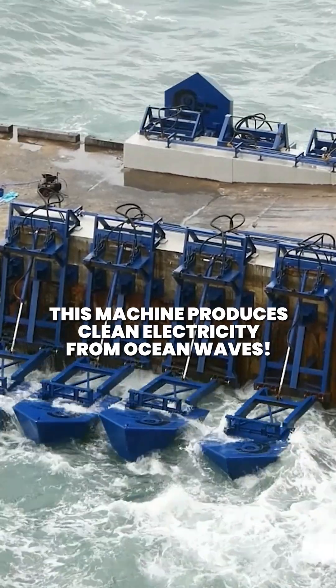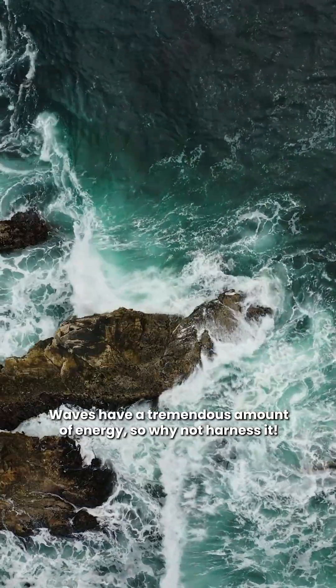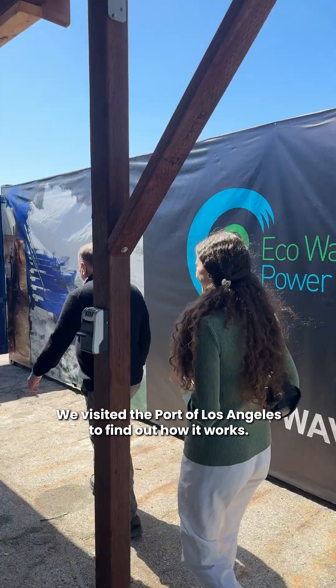This machine produces clean electricity from ocean waves. Waves have a tremendous amount of energy, so why not harness it? We visited the Port of Los Angeles to find out how it works.